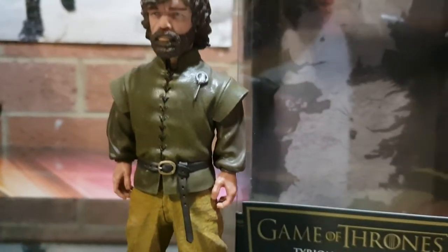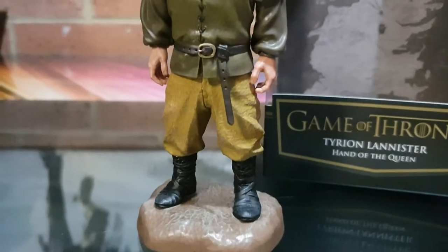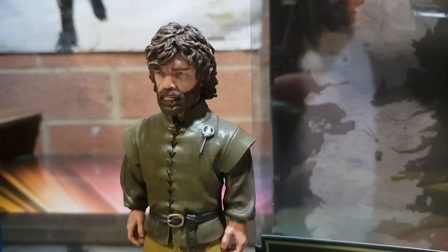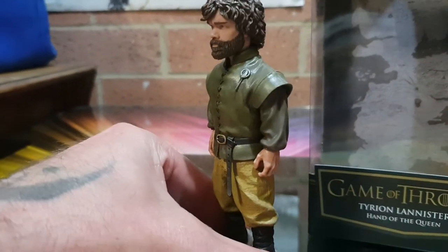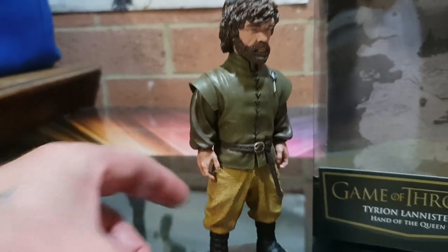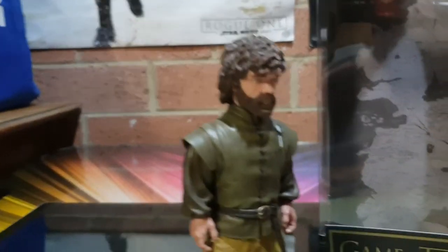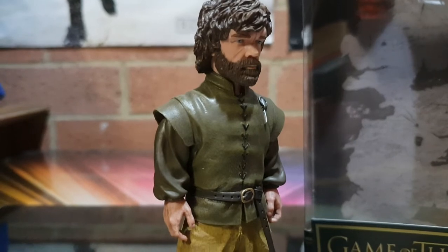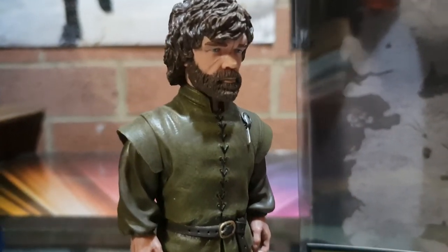How cool is that? I wouldn't call it an action figure — there's no movement, you can't move his arms, you can't do anything. He's like a little statue. He's roughly just under 15 centimeters tall, so just under six inches tall. There's a nice scar on him, it looks cool.